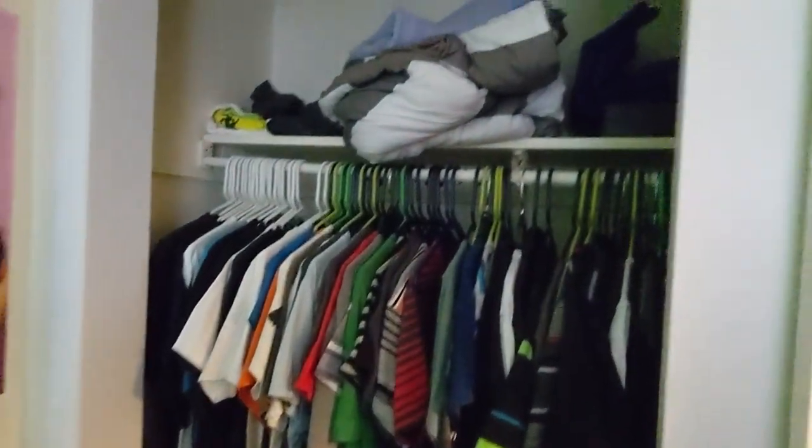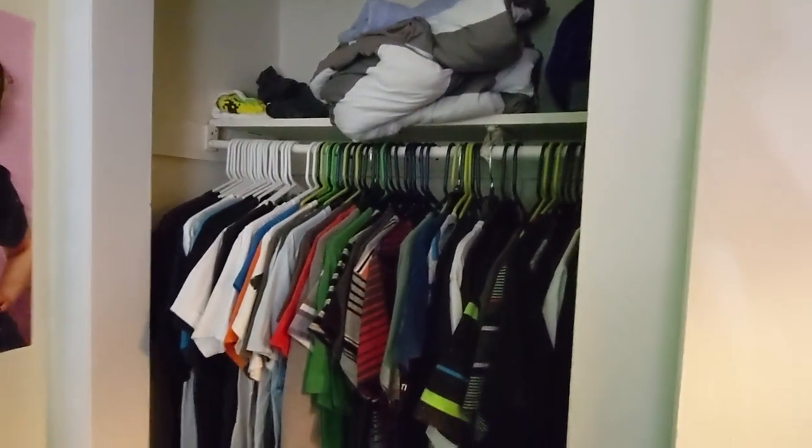I got a closet full of closet-y things. Let's not look at this pile of whatever this is — it's a work in progress.